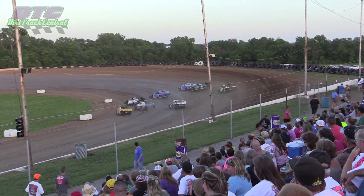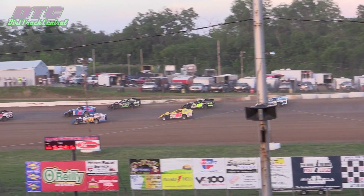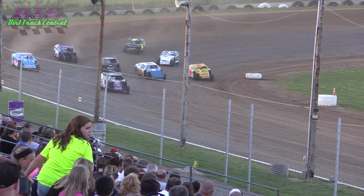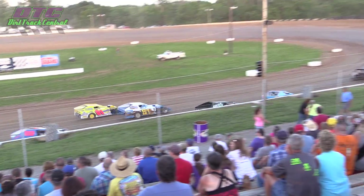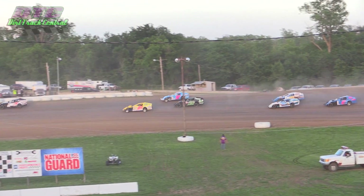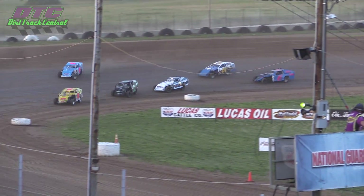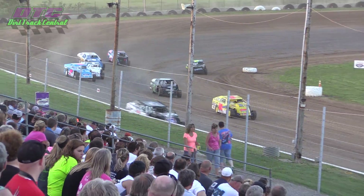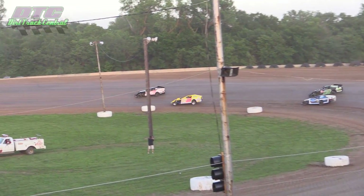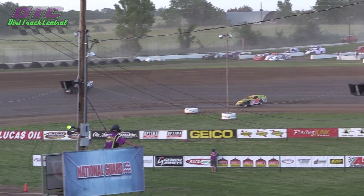Melvin Bailey leads the field into turn one. They're three wide now through one and two. Corey Burch down on the bottom, Tim Umscheid on the top. Now they'll stretch out into single file. Burch looking to the bottom as they run through three and four. Now Corey Burch at the point. Here comes Tom Charles at the bottom, bringing with him Justin Becker. They both get by the 27-T of Tim Umscheid.